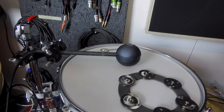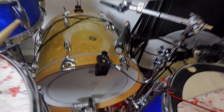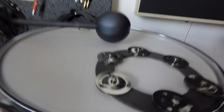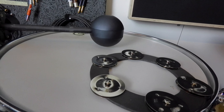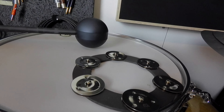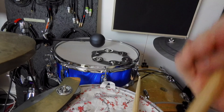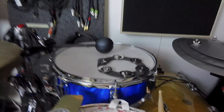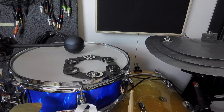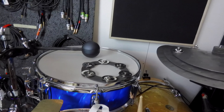The same idea applies here on the snare drum, where I have this kick drum piezo. Basically, every time I play, it's playing back as a delay. So that's what's going on on those two.